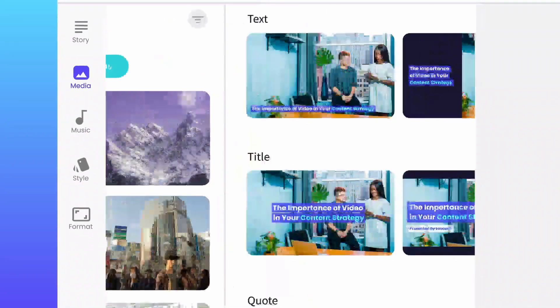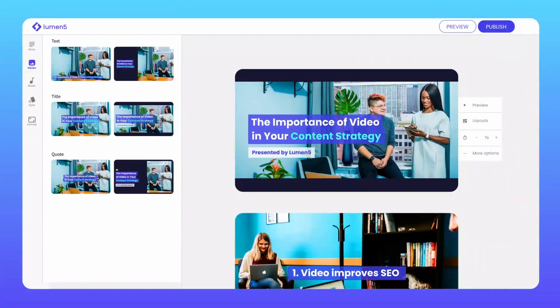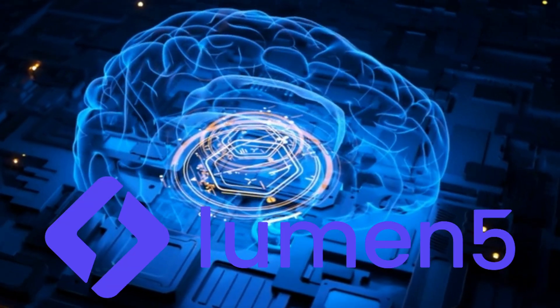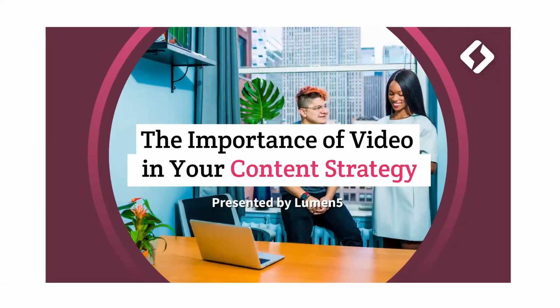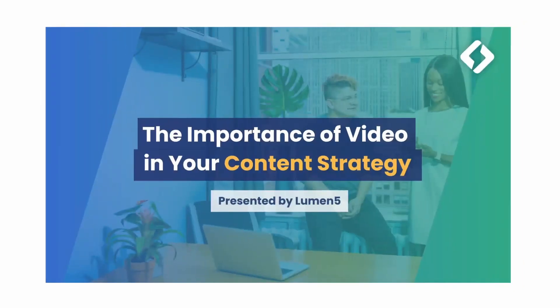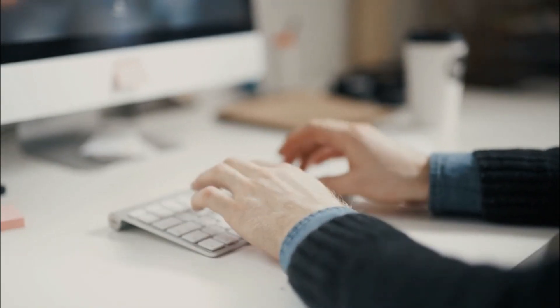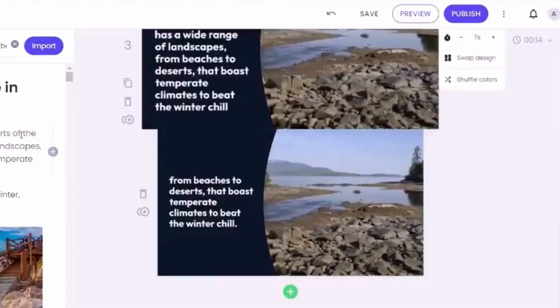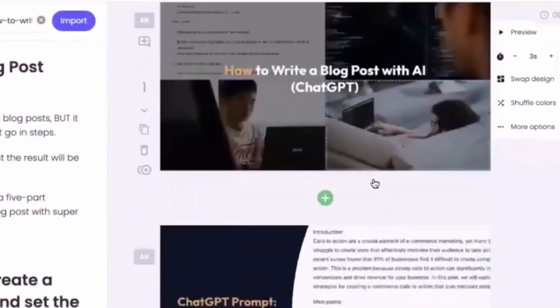The availability of diverse multimedia resources empowers creators to find the best assets that resonate with their content and target audience, ultimately resulting in more engaging and visually appealing videos. The intuitive interface of Lumen 5 further enhances the user experience. The tool is designed with simplicity and usability in mind, ensuring that creators of all skill levels can navigate the platform effortlessly. The interface guides users through the video creation process step-by-step, making it easy to input the text, select the visual assets, customize the design, and preview the final result.